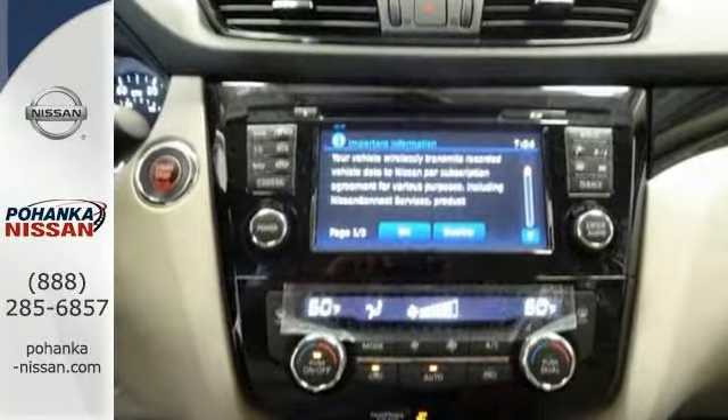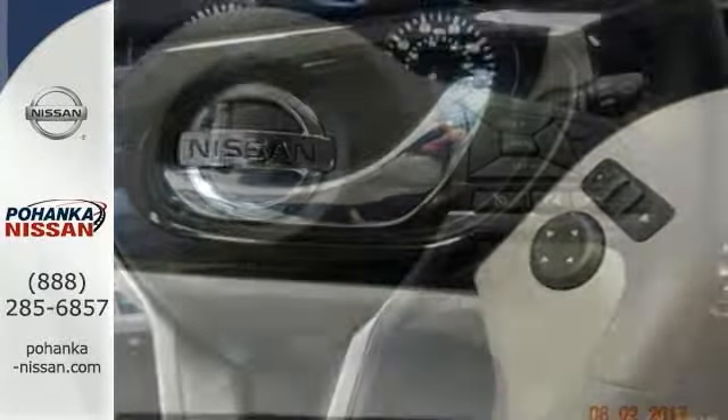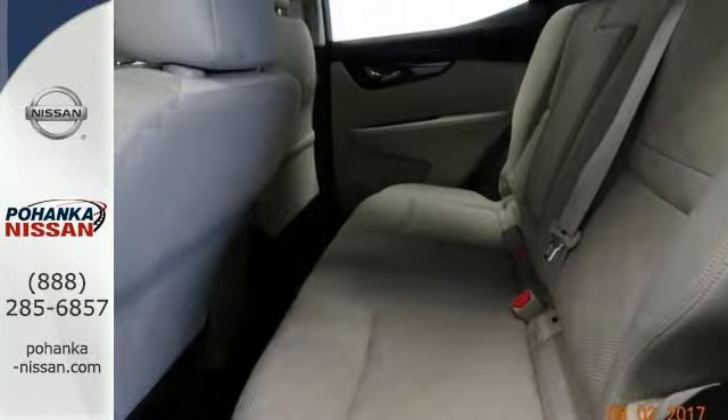Features include dual zone air conditioning, hands-free wireless connectivity, and electronic stability control. It comes with a push-button start too, and it has a multi-function steering wheel, tons of cargo space, traction control, and much more. Now it could be the one you've been looking for.